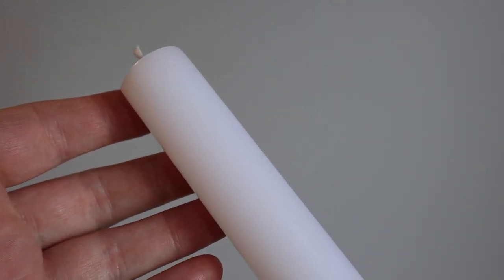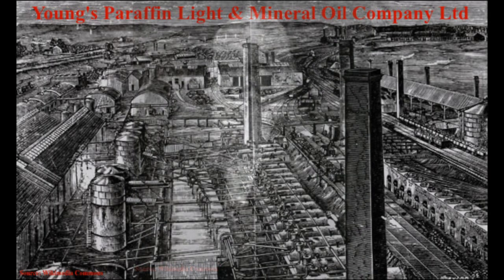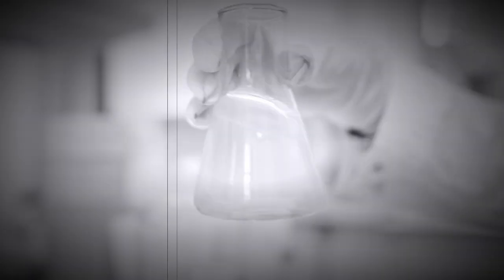Paraffin wax was introduced in the 1850s after chemists learned how to efficiently separate the naturally occurring waxy substance from petroleum oil and refine it. In 1848, James Young established the world's first oil refinery. In the mid-1850s, Young succeeded in distilling paraffin wax from the residue left after refining coal and oil shale, thus developing a commercially viable production method.